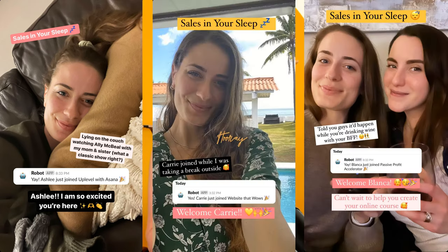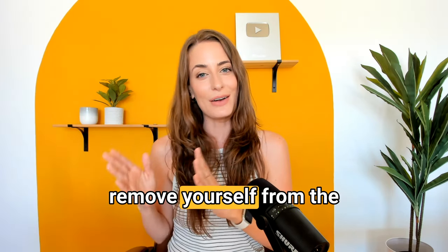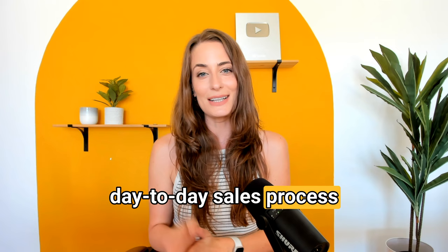So the first one is the reason that I'm able to make sales while I'm sleeping, while I'm at the beach, while I'm hanging out with my BFFs — and that will never not be cool to me. This is the way that you are going to remove yourself from the day-to-day sales process while it is still happening behind the scenes.